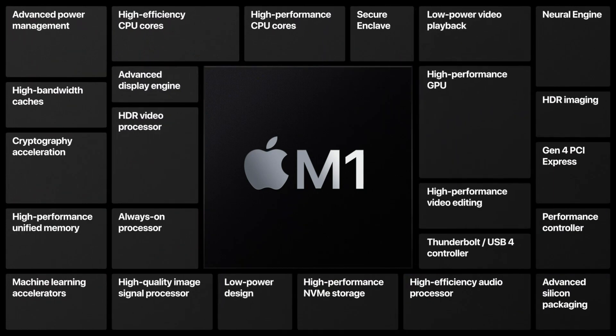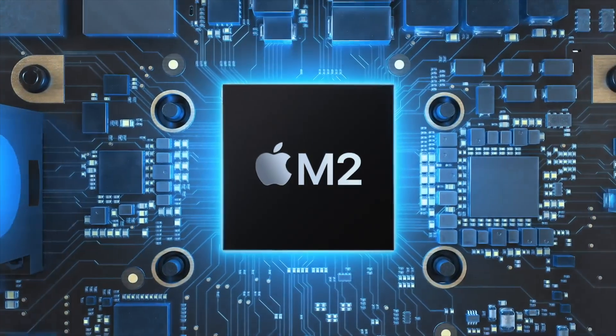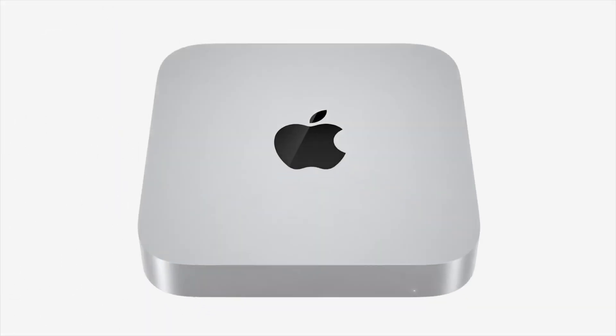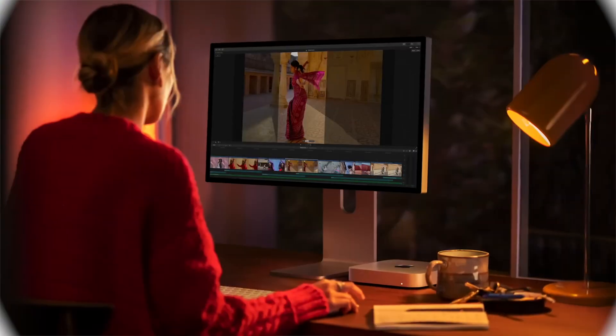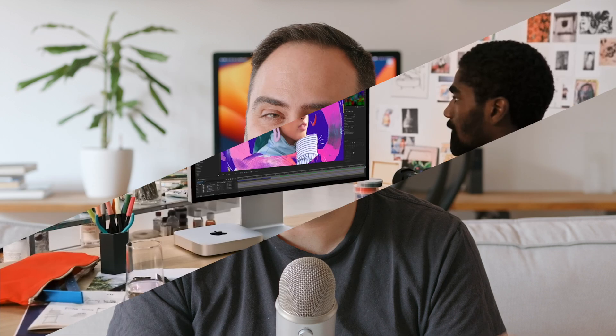Apple's M series has been very impressive so far. Apple has managed to build an SoC that is not only extremely performant, but also energy efficient. As we've seen on multiple tests, these chips are very good on pretty much any task — except one: 3D rendering.